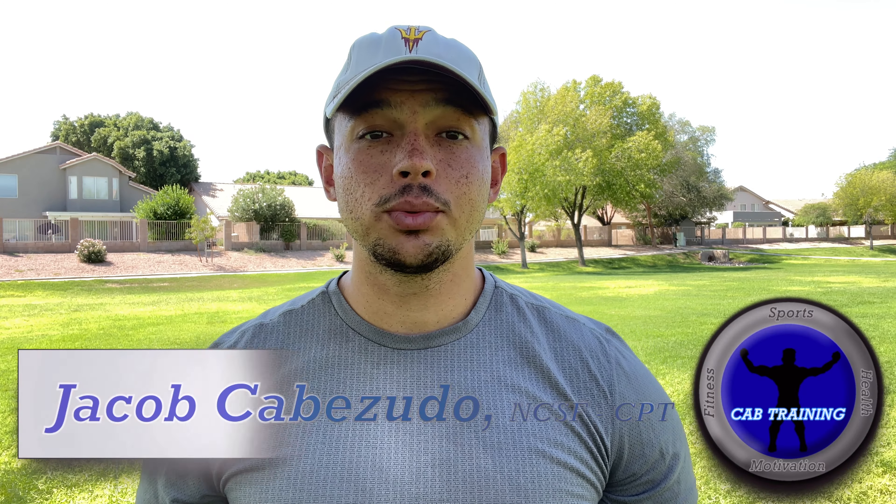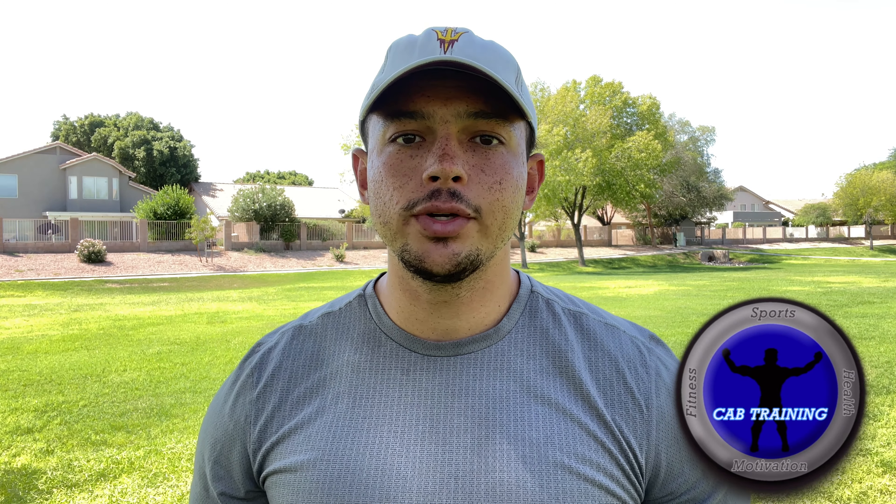What's going on everybody? I'm Jacob Cabezuto with Cab Training and today I'm going to show you guys three linebacker drills to improve your movement on the field. But before we get started, if you're looking to get better at football or be a better athlete in general, hit that subscribe button because that's what all my videos are about. Now let's get better today.